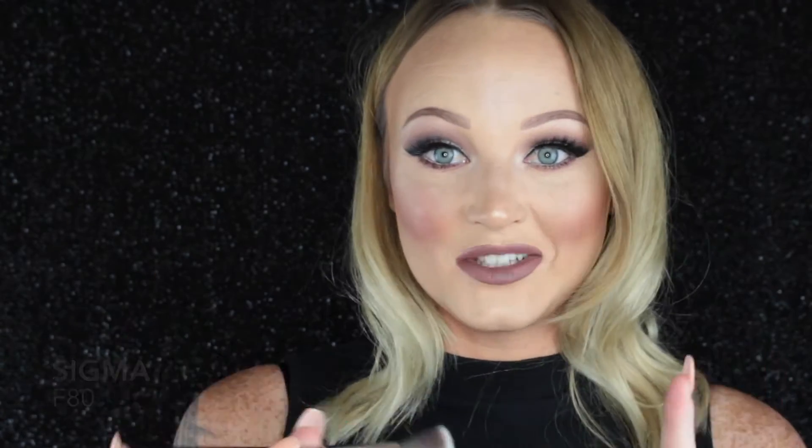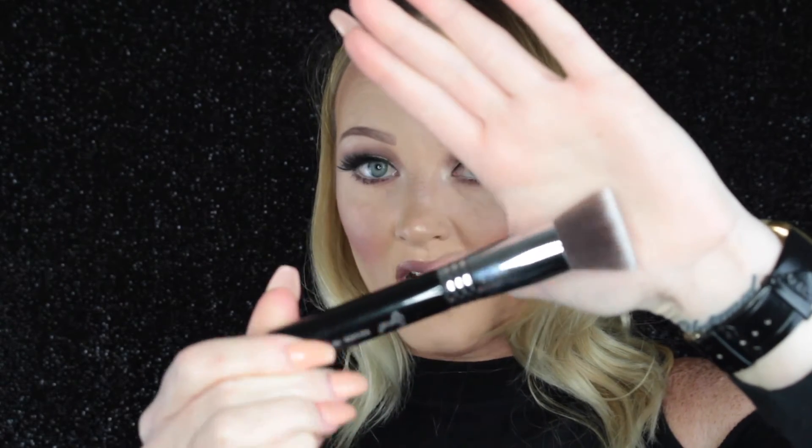Moving on to foundation brushes — the Sigma F80. It's the flat top Kabuki. I'm sure you guys have all heard about it, so many people have raved about this. It's just a super dense buffer brush. This is the black version.